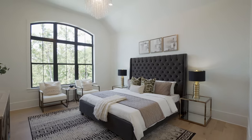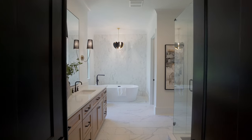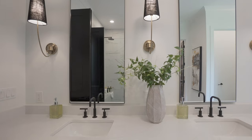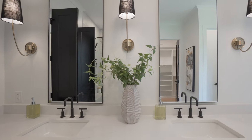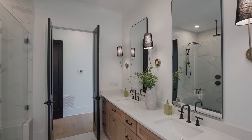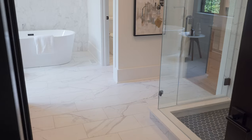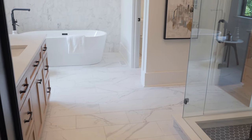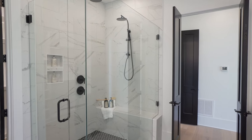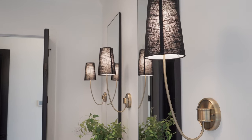Now let's check out this unbelievable primary bathroom en suite. Step into this ultra-luxurious bathroom with double vanities and custom cabinets underneath. Beautiful frameless shower surround and standalone tub. Words cannot describe the amount of sophistication that's in this bathroom.